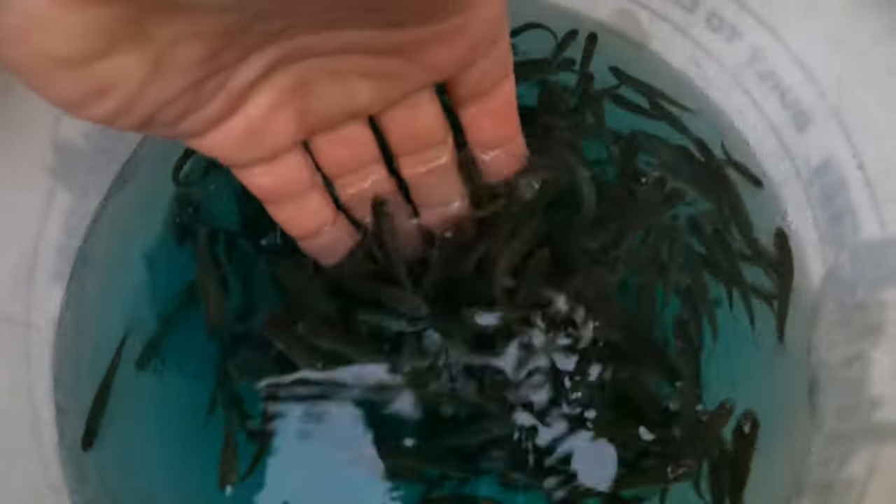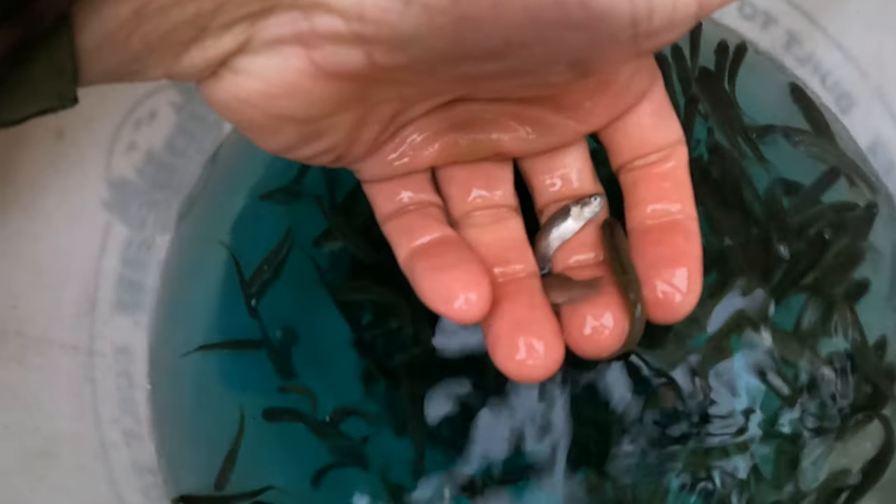What does really well for the crappie here is live minnows, so I've got a big bucket of live minnows. I've got my kayak, and I'm going to head out and see if I'm lucky enough to get a limit — I'll be absolutely ecstatic. Truthfully, I'll just be happy getting a nice handful of crappie I can take home and have for dinner with the kids and family tonight.